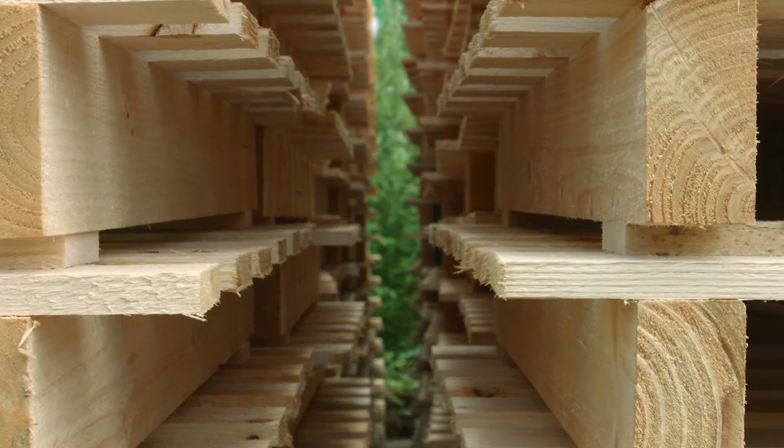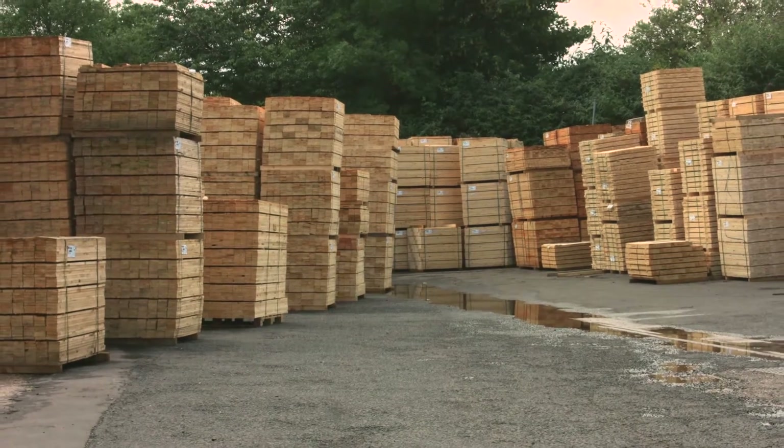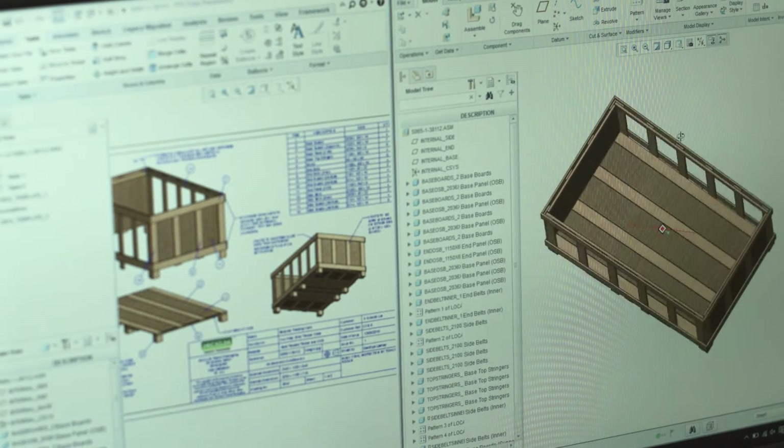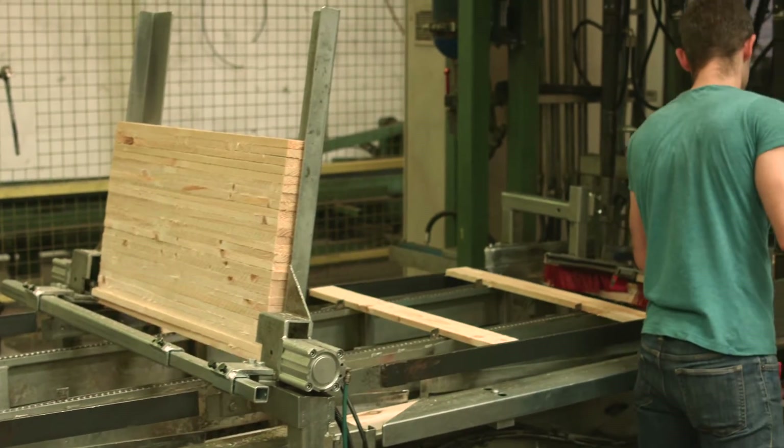Although we're really proud of our long history and heritage, we're a continually evolving company and our strategy is very much based around innovation, technology and our design capabilities — hence why we use PTC Creo.